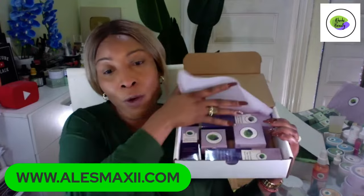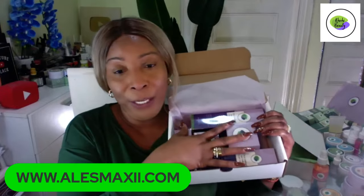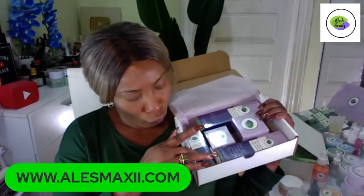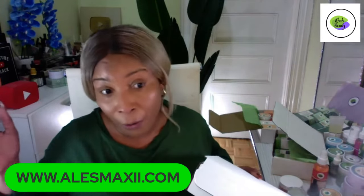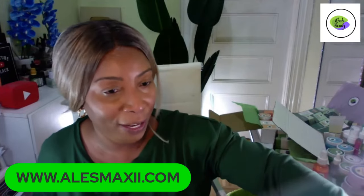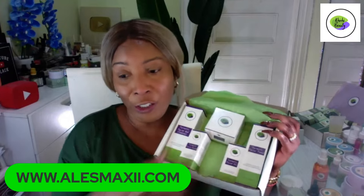If you're just joining and wondering what you missed: we launched our Luminous set yesterday, and we don't have a lot to go around, so if you want to grab the Luminous, grab it now. It's a five-piece set with cleanser, toner, serum, moisturizer, and eye cream. Now let's move to the final set we're featuring tonight — our turmeric set, the five-piece turmeric collection.